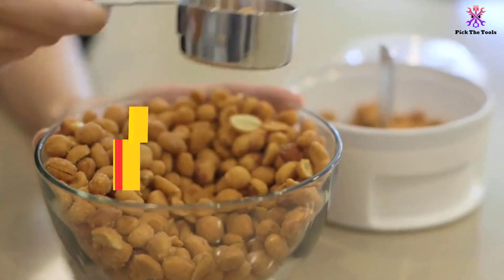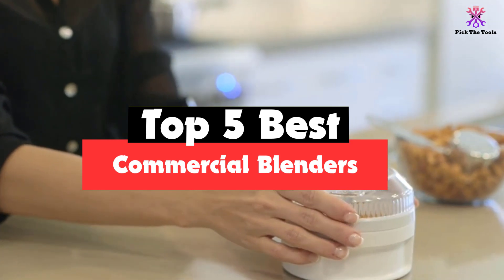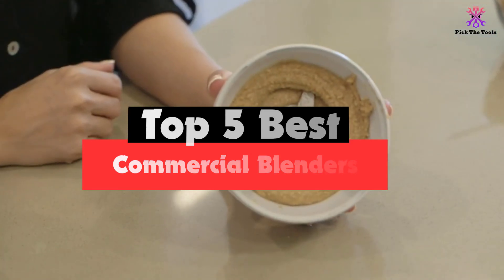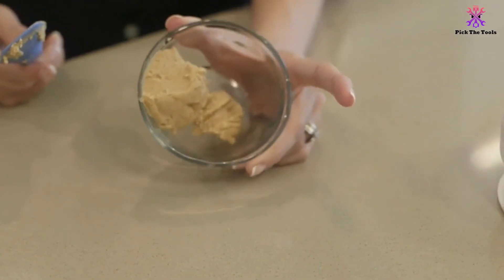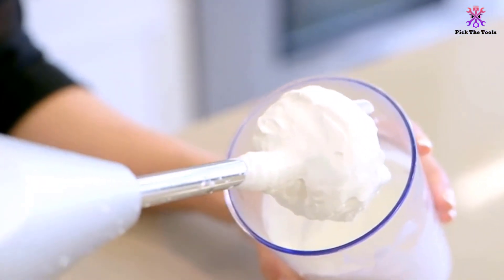Hey guys, in this video we're going to be checking out the top 5 best commercial blenders available on the market for their true quality. I made this list based on my personal opinion and hours of research, and have listed them based on popularity, quality, price, durability, user opinions, and more.